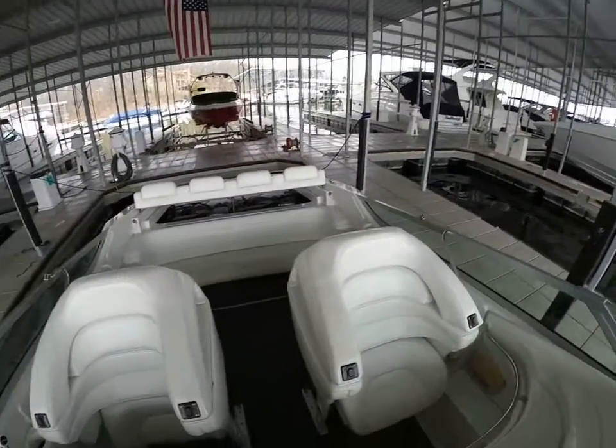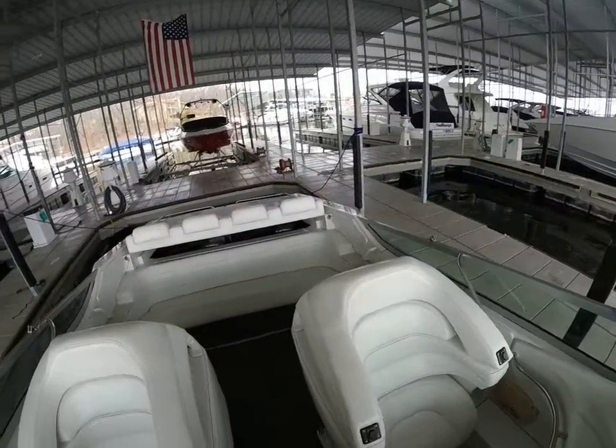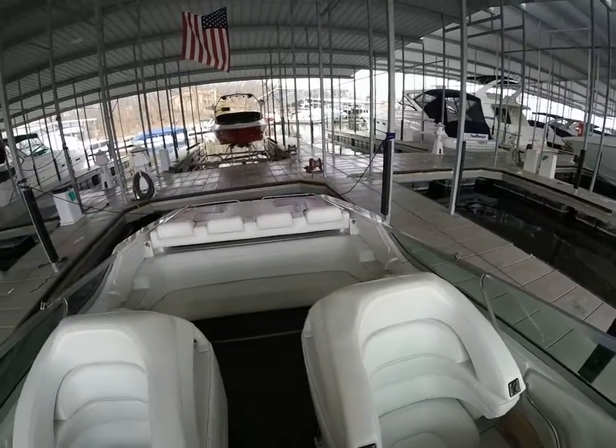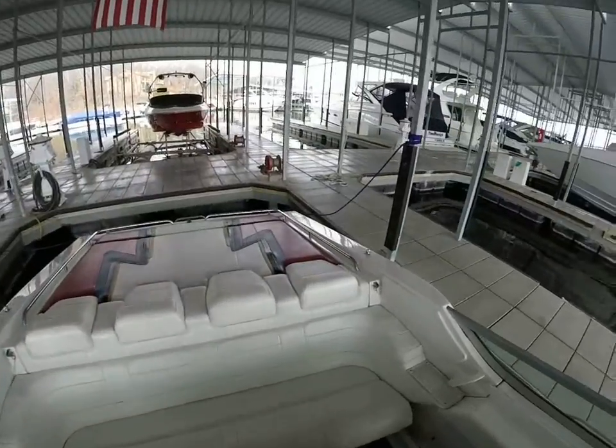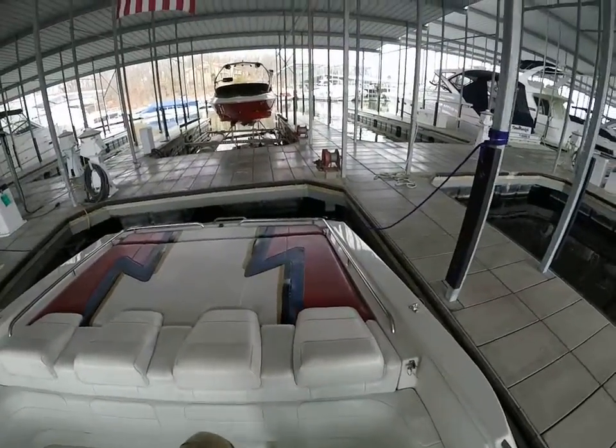We do have it priced very aggressively. The owner hasn't had the opportunity to use the boat, so he's just selling it here with us.